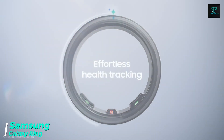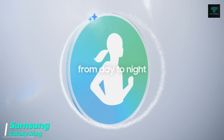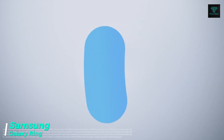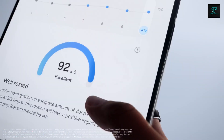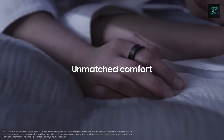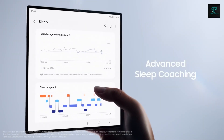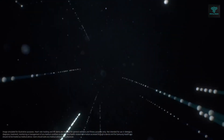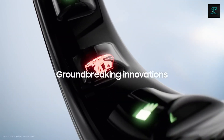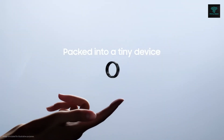The Samsung Galaxy Ring combines cutting-edge technology with stylish design, providing a wearable solution for health and fitness tracking. This smart ring monitors vital signs such as heart rate, sleep quality and activity levels, offering a discreet way to stay connected to your well-being. With a durable titanium casing, the Galaxy Ring offers robust protection while seamlessly integrating with Samsung Health to track wellness habits and physical activity.